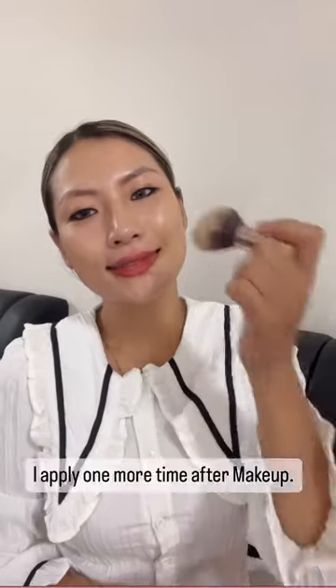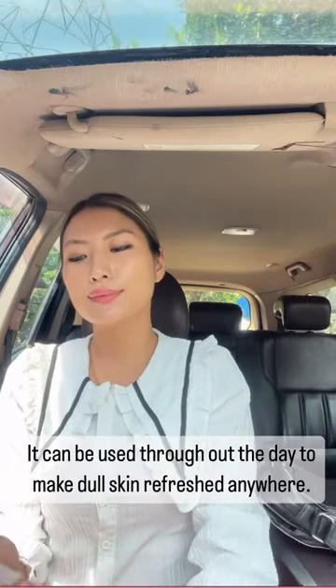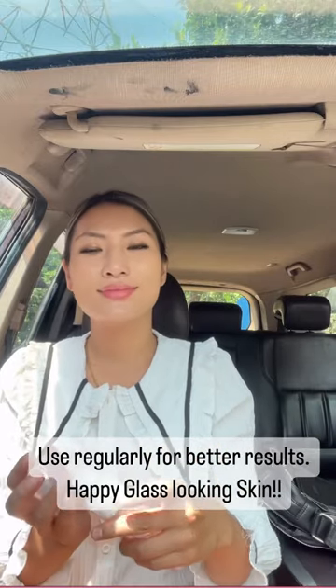I apply one more time after makeup. It can be used throughout the day to make dull skin refreshed anywhere. Use regularly for better results. Happy glass looking skin.